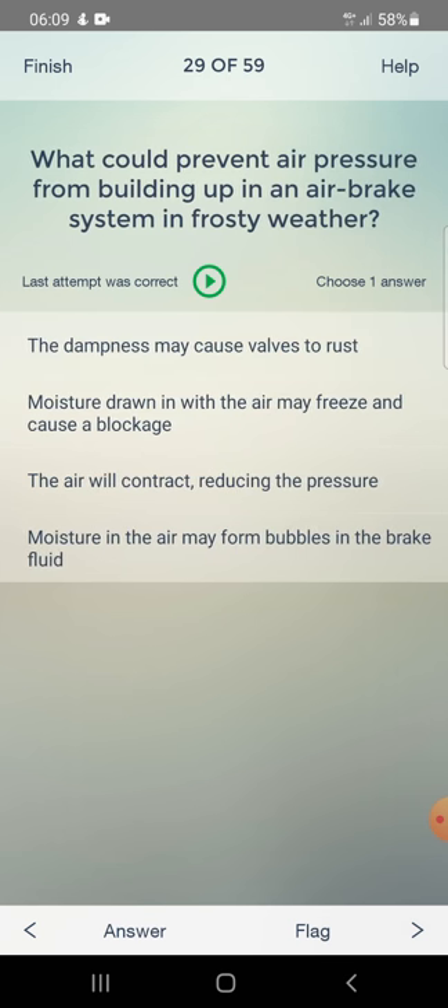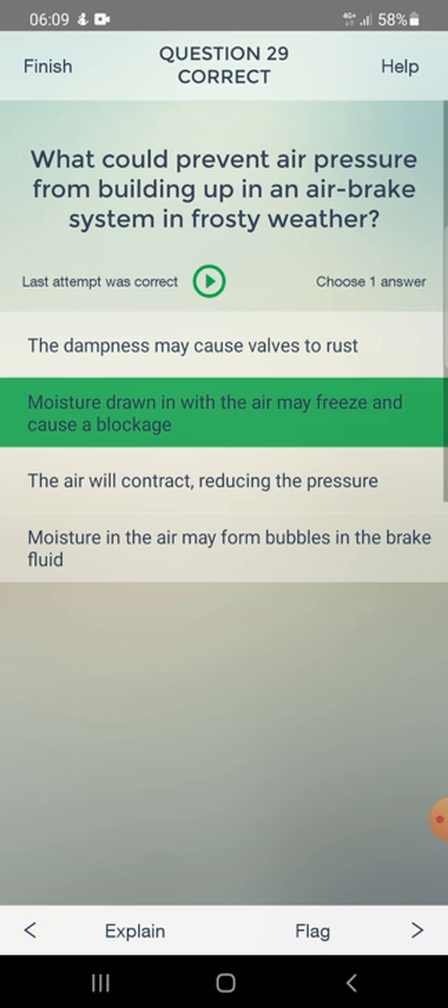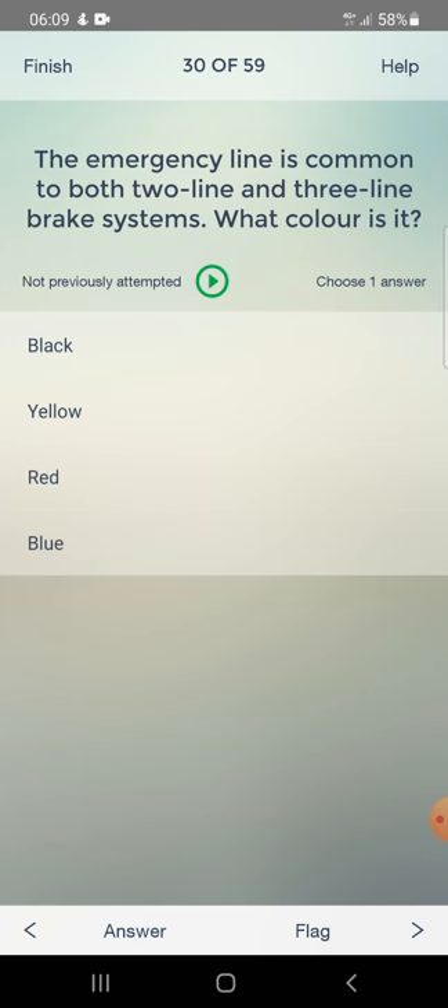What could prevent air pressure from building up in an air brake system in frosty weather? Answer: water drawn in with air may freeze and cause a blockage. The emergency line is common to both two-line and three-line brake systems. What color is it? Answer: red.